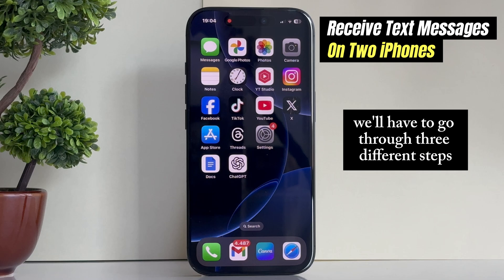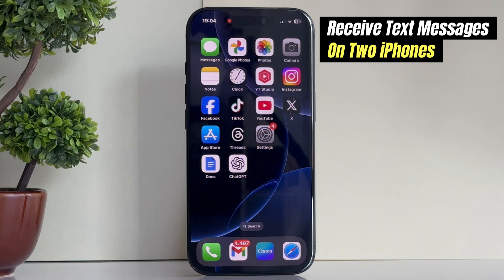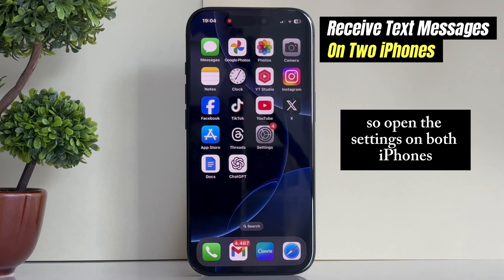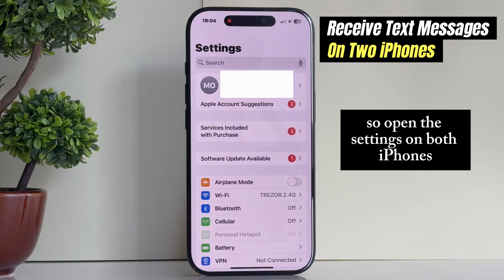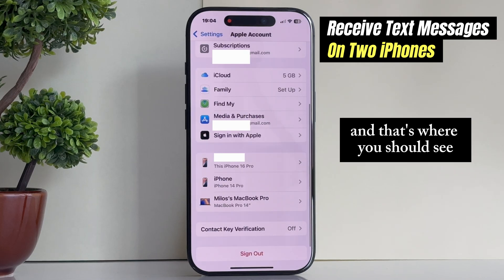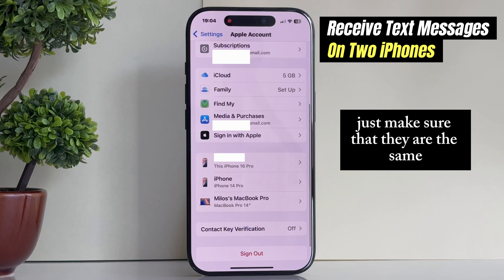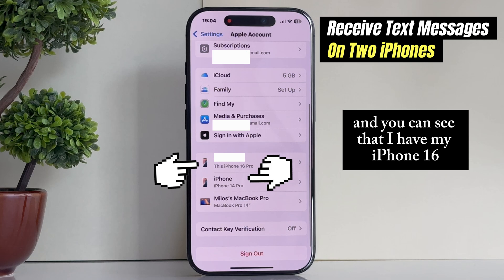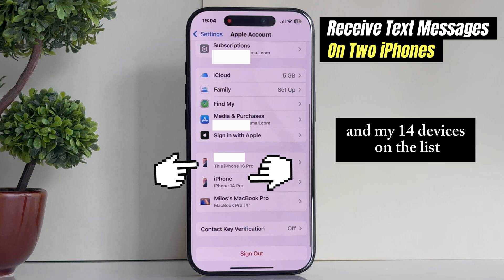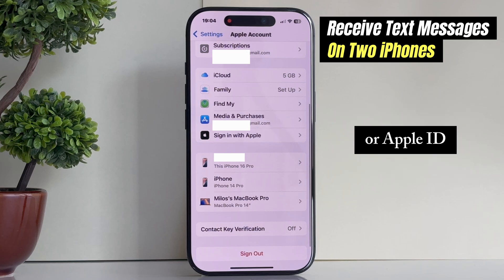We'll have to go through three different steps. The first step is to make sure that both of your iPhones are using the same Apple ID account. Open the settings on both iPhones, then go to the very top of your screen where your Apple ID account is — that's where you should see your first and last name. Make sure they are the same. You can see that I have my iPhone 16 and my 14 on the list, which means they both use the same iCloud account or Apple ID.